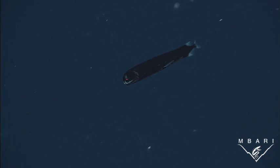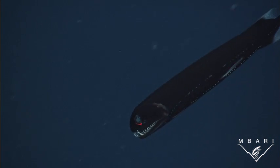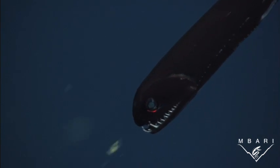This shiny loose jaw uses both colors to its advantage. Its black body enables it to blend into the dark surroundings. In addition, it can emit red light from an organ just below its eye. Most animals in the ocean can't see red light, but this loose jaw can. It uses this red light to search for food and sneak up on unsuspecting prey.